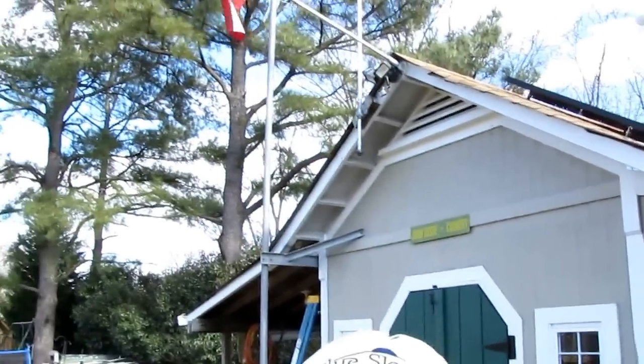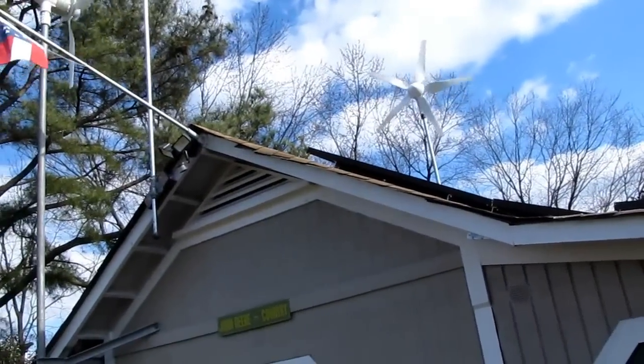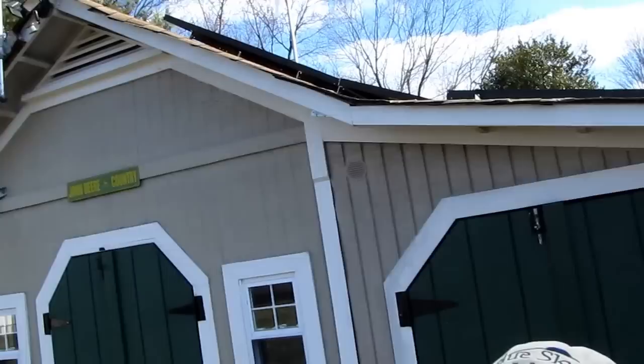This is KBSMC. And there's the wind turbine — Davis. This is KBSMC. Over and out. Thank you for watching again. Please subscribe. Alright, thank you. Bye-bye.